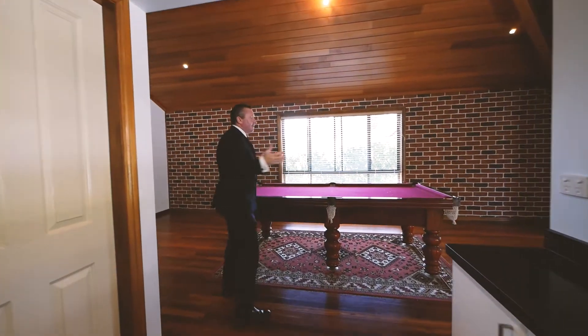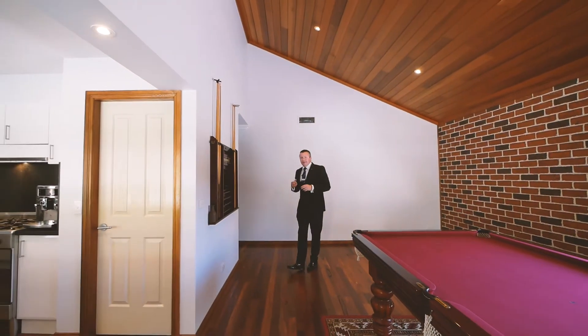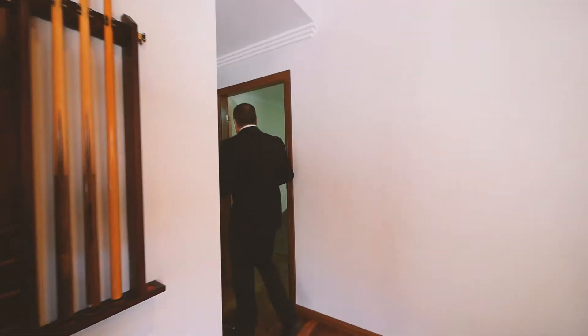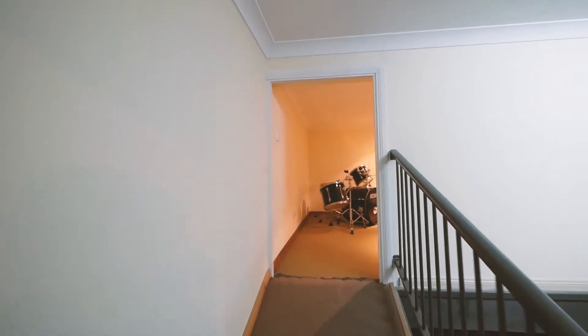Off to the side, there's a fantastic size rumpus room giving you cathedral ceilings which are all timber lined. For practicality, there's a double garage which is oversized, giving you access straight inside. And one of the favourite parts is the little kids' play area upstairs.